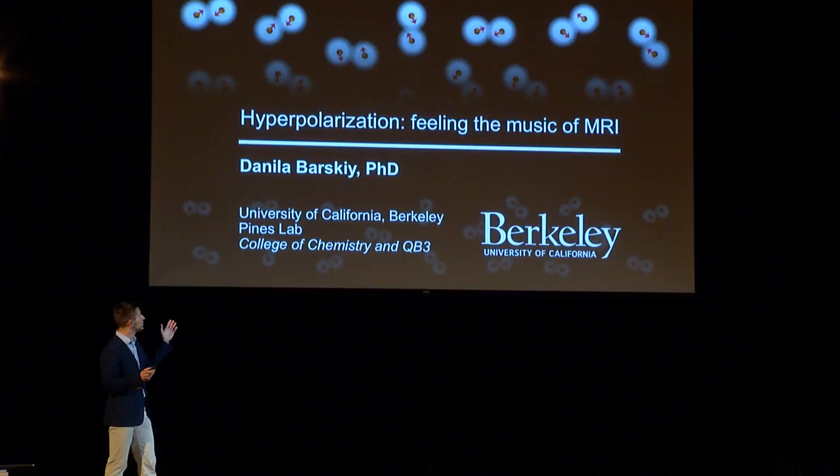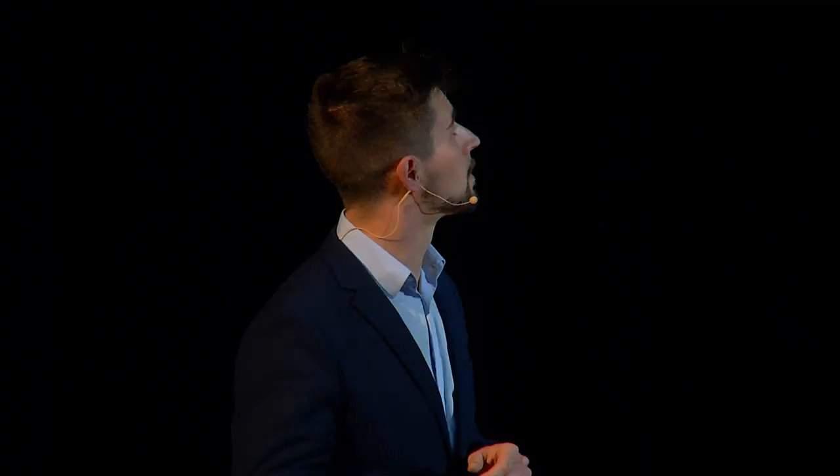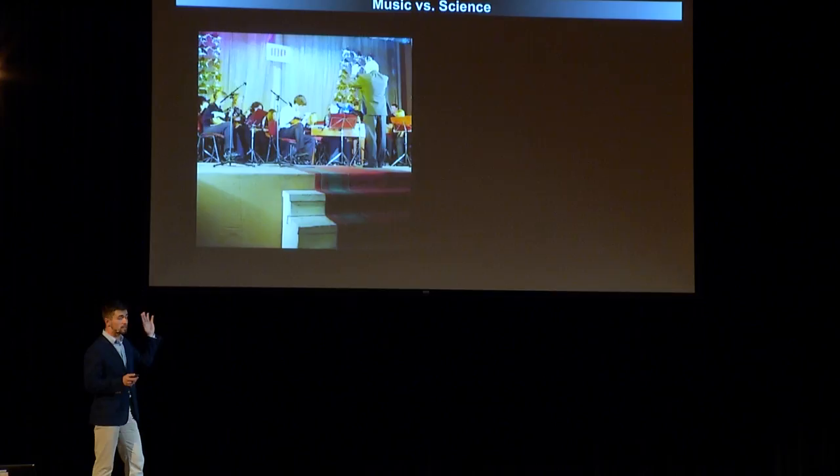It's such a pleasure to be here and see so many bright young eyes. It's honestly going to be hard talking about music after what you just heard. Many of you grew up excelling in many activities — at least it was true for myself. When I was young, I played Dombra, which is a three-string Russian national instrument. You can think of it as a Russian banjo.